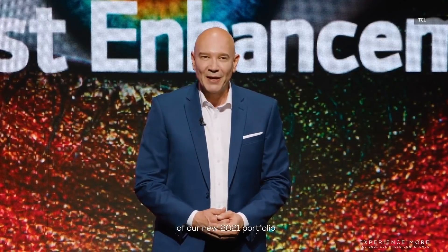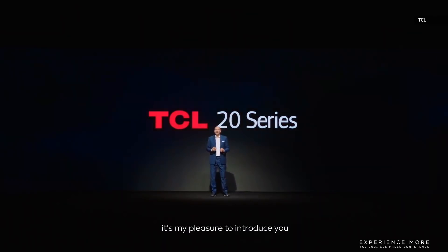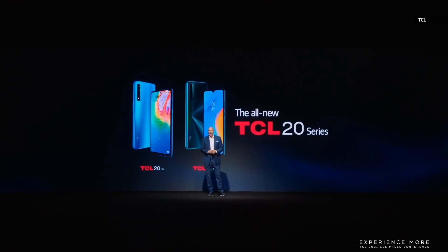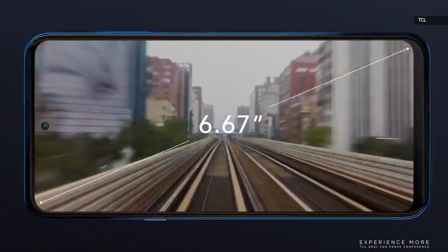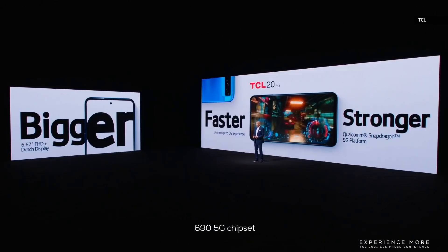Let's get going with the first products of our new 2021 portfolio. Ladies and gentlemen, it's my pleasure to introduce the all-new TCL 20 series. The TCL 20 series is available this month already with TCL 20 5G and TCL 20 SE, while the other three devices will be coming soon. TCL 20 5G is our most affordable 5G smartphone, bringing 5G to a new price segment and making it accessible for even more consumers, powered by a Snapdragon 690 5G chipset.